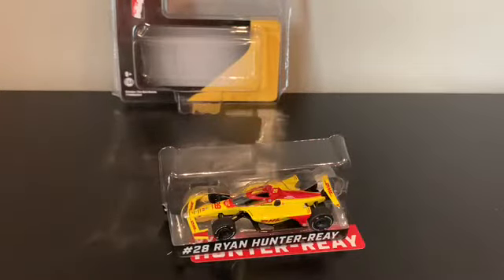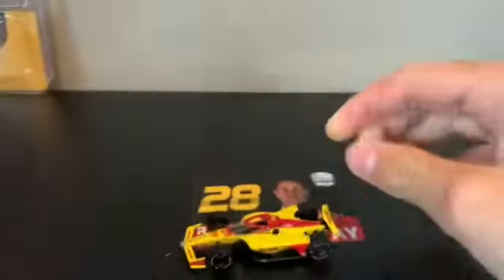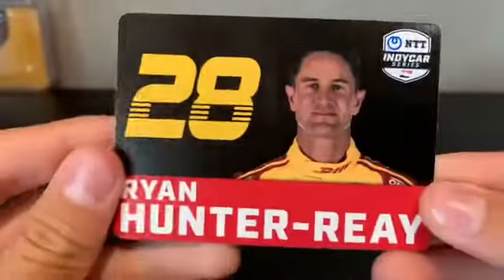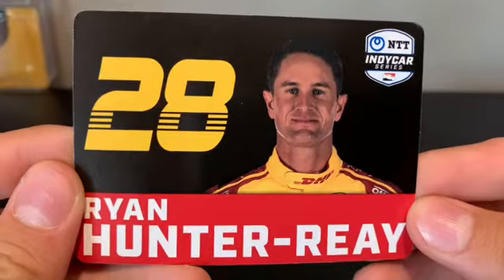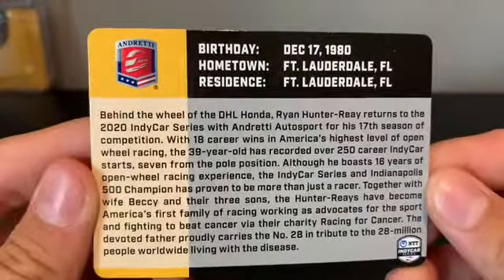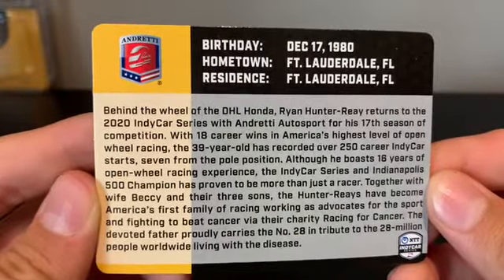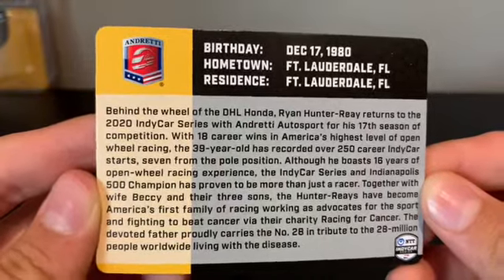What we have here is a beautiful mix of perfection and a perfect car that deserves much more. Here's the back of the box — a bit crusty right there, but it's pretty good. Here's the trading card. Yeah, awesome — look at that, man.